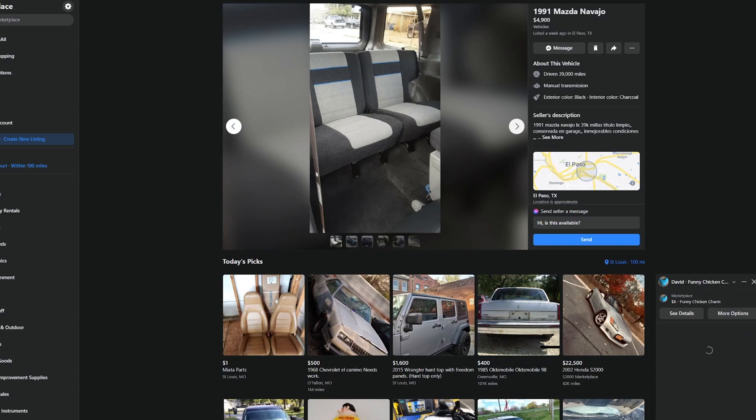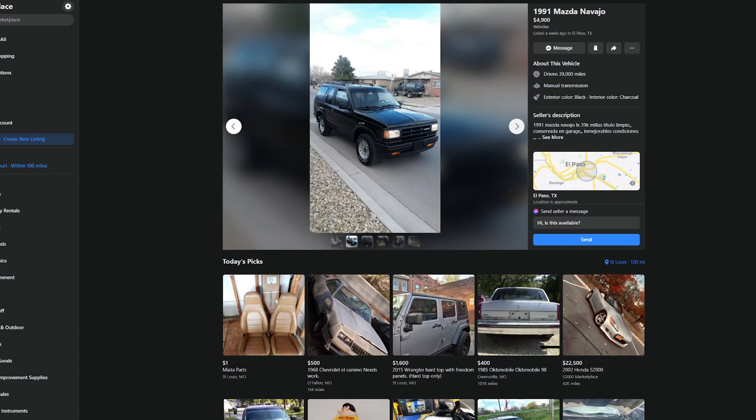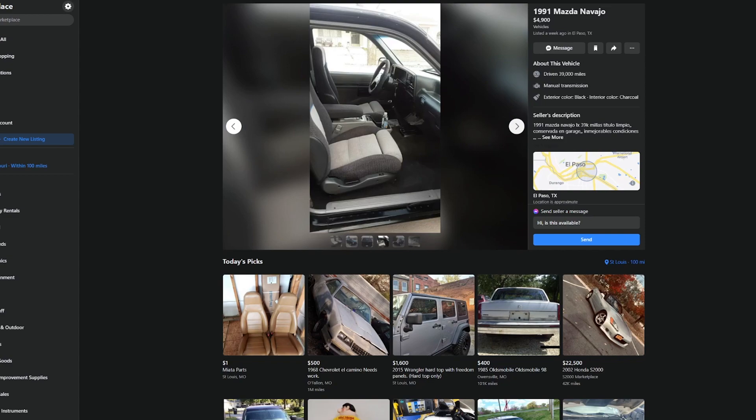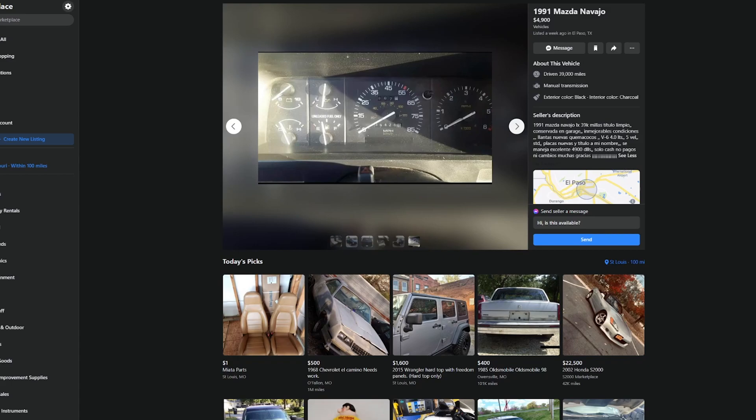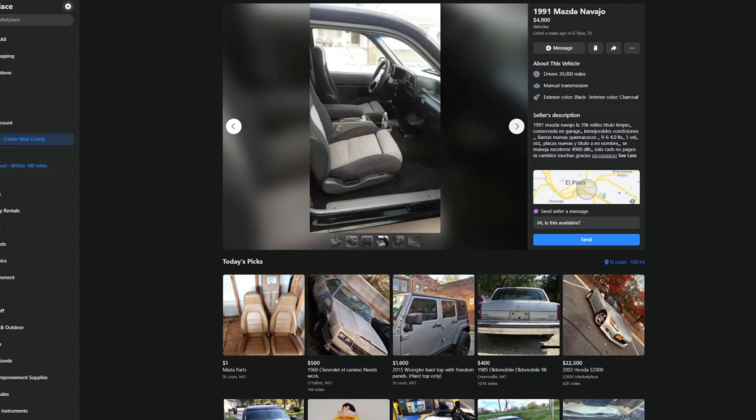1991 Mazda Navajo, $4,900, 39,000 original miles, listed a week ago in El Paso, Texas. This'll be gone in three days — it's really clean. It's basically a Ford Explorer. Clean title, stored in garage, 39,000 miles, good condition, new tires.